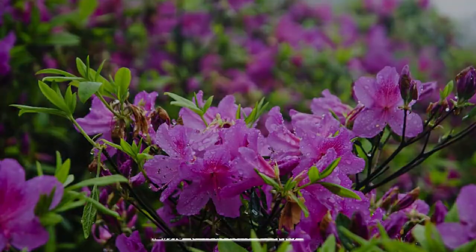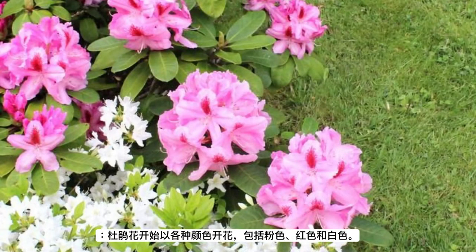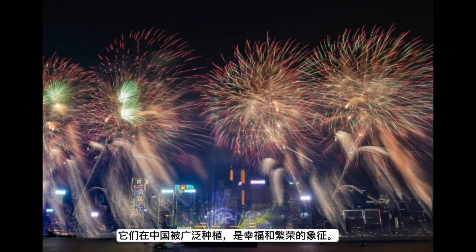Azaleas (Rhododendron): azaleas start to bloom in various colors, including pink, red, and white. They are widely cultivated in China and are a symbol of happiness and prosperity.